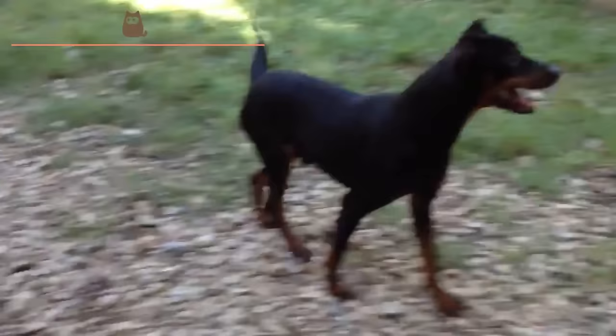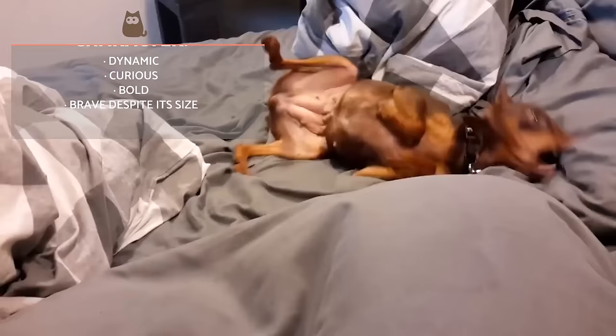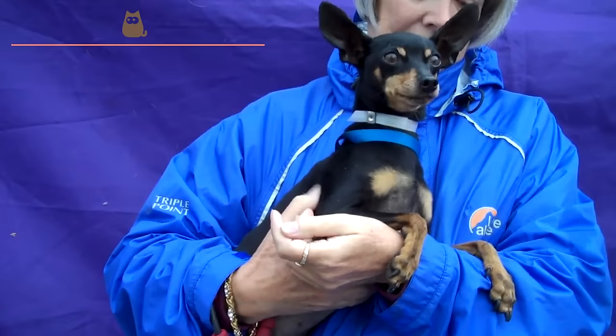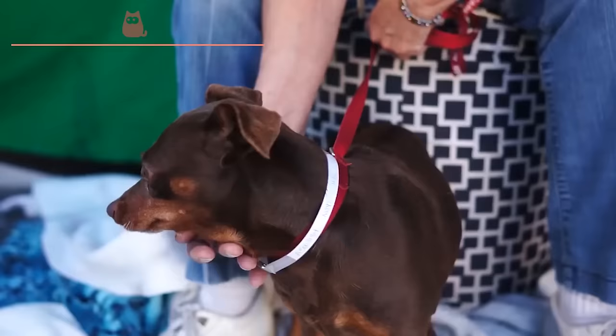Miniature Pinchers are very dynamic, curious and intrepid dogs. Despite their small size, they have a great temperament and a very distinguished character. They tend to become very attached to their closest relatives and somewhat reserved with strangers. It's important to remember that socialization will depend largely on the dog's individual character. The miniature pincher is a very active and lively dog, perfect for equally dynamic families who are eager to offer their pet lots of attention and experience.